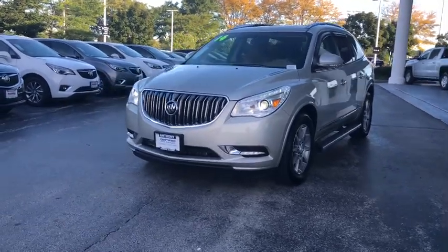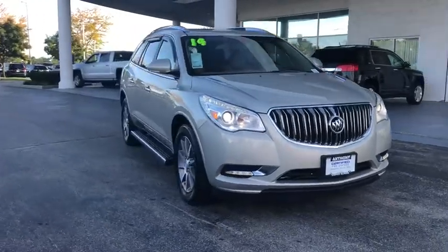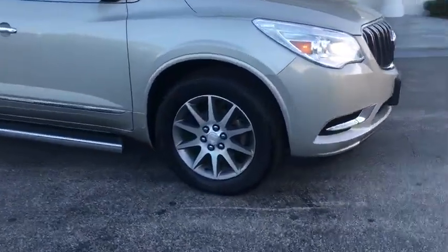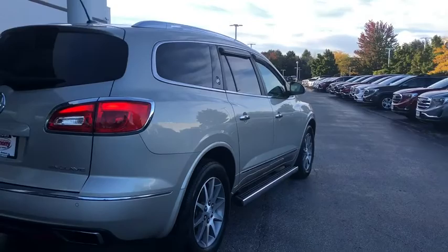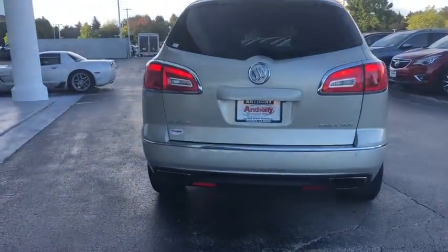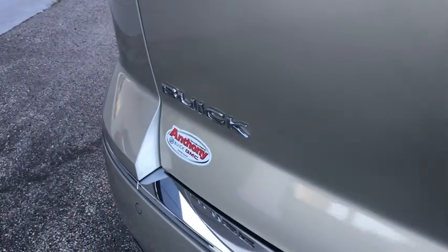The 2014 Buick Enclave. The Enclave offers three rows of seats standard with seating for up to eight passengers. Not only is it roomy and stylish, but Buick really did its homework on this vehicle — they did not cut any corners. This vehicle has less than 50,000 miles. This beauty is sure to make you the talk of the neighborhood, so call or drop in for a test drive today.